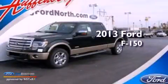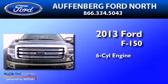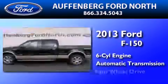This is a brand new 2013 Ford F-150. It features a six-cylinder engine, an automatic transmission, and four-wheel drive.